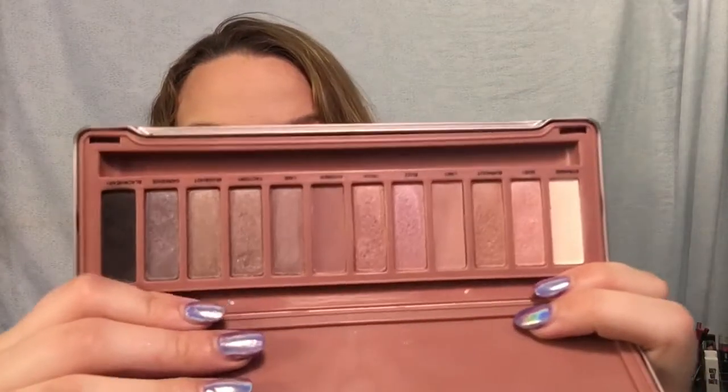Next is the Urban Decay Naked 3. I used this in my rose gold eyeshadow look and it is gorgeous. I've almost hit pan on the shade Limit because I just love it so much. Unfortunately I broke the mirror out, which sucks.